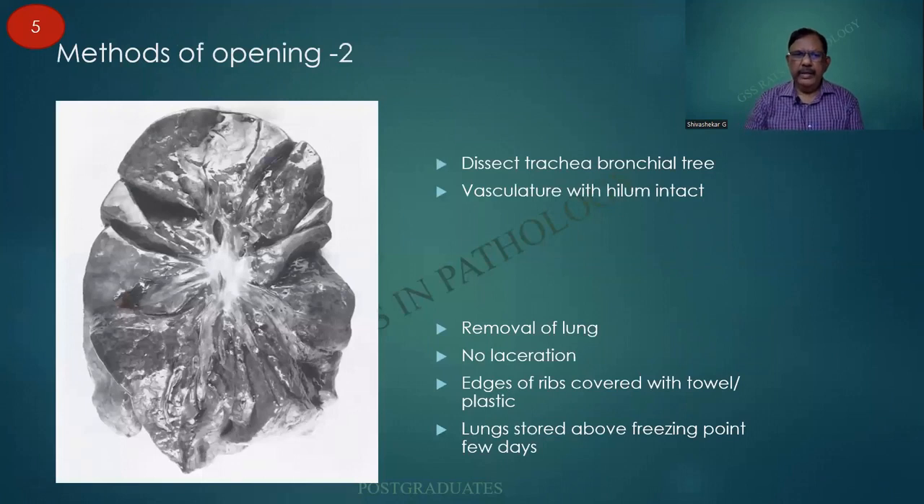As Ludwig has been saying, the methods of opening the lung are: one in the pages-of-a-book pattern, and another from the hilum to the periphery along the tracheobronchial tree.